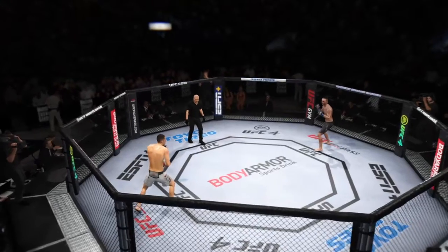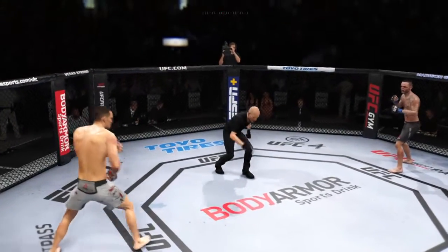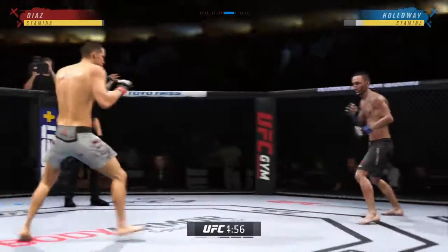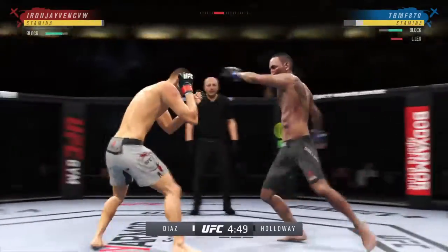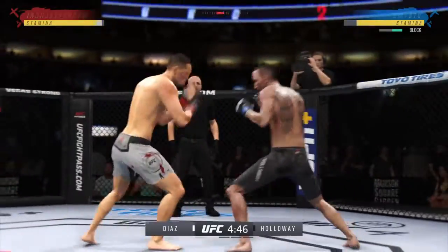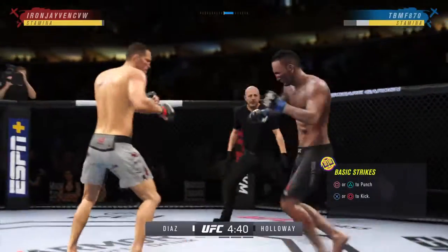Second round now underway. A little bit of a feeling-out process there in round one, and that's a part of being in the octagon with someone that's so skilled — you cannot just go after him guns blazing. Both of these young men are trying to find the right moment to attack. You can't take many of those — you better check. Continuing to work the body to great effect.